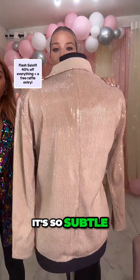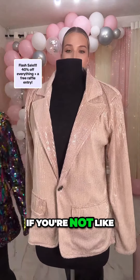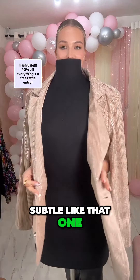So subtle — it's not really, but it's still really pretty. So if you don't want to wear this type of sequins but want to be more subtle, that would be the one. So cute.